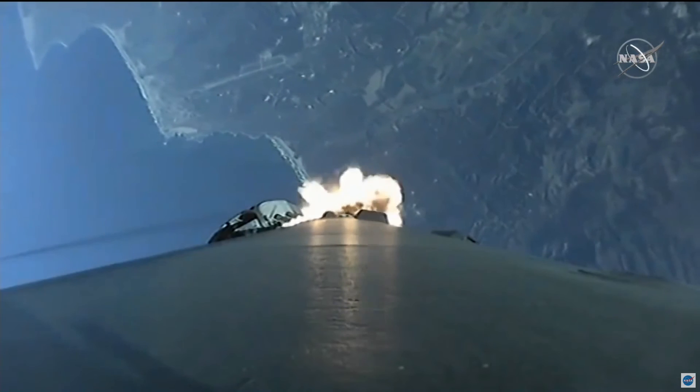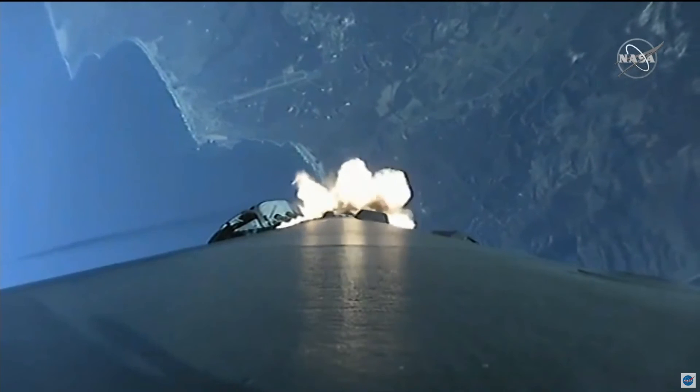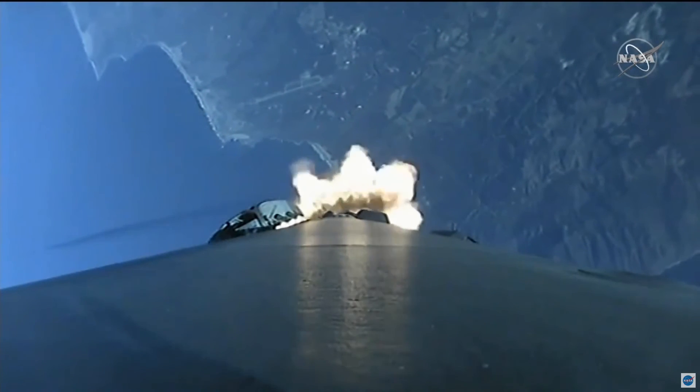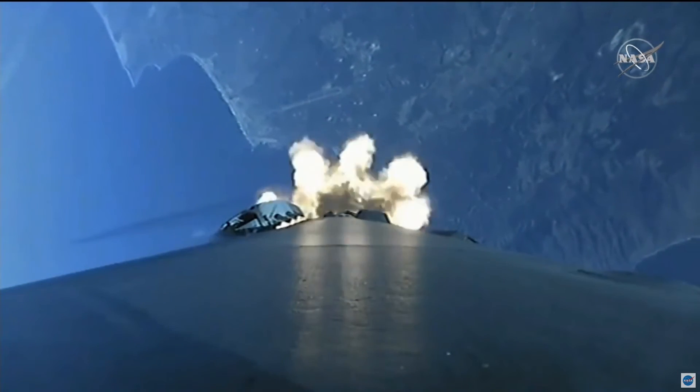So there we heard that call for MAX-Q. We also heard vehicle is supersonic, meaning it's traveling faster than the speed of sound. A beautiful shot there from the first stage looking down towards Earth and seeing the plume created by those nine Merlin 1D engines.